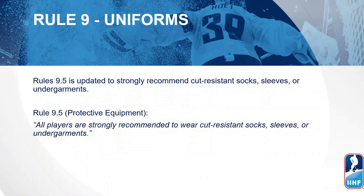There have been changes made under Rule 9 — Uniforms. Under Rule 9.5, the IHF has updated its strong recommendations to use cut-resistant socks, sleeves, or undergarments for any players in the game. Rule 9.5 on protective equipment states that all players are strongly recommended to wear cut-resistant socks, sleeves, or undergarments.